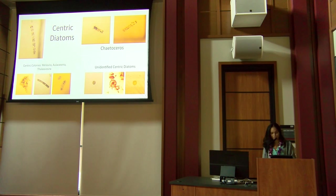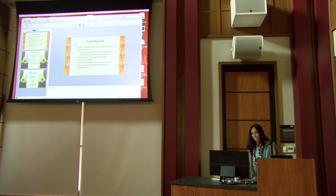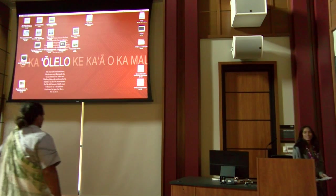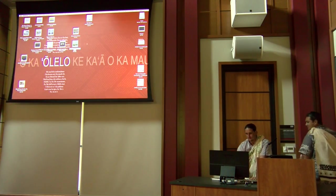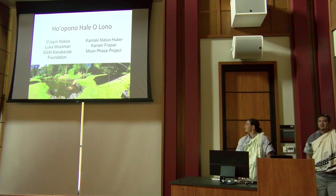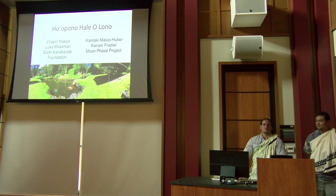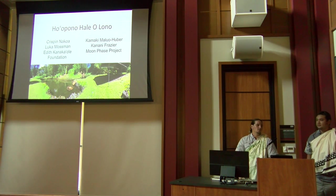Our final presentation is from Kamaki Malua Hoover and Crispin Nakoa, talking about Hale Olono fish pond here in Hilo. Crispin worked with mentors Luca Mossman and Uncle Kalaa Mossman from the Eighth Kanakaole Foundation at Hale Olono and Kia Kaha. Kamaki's mentor is Kanani Frazier from the Moon Phase Project. Their project is Ho'opono Hale Olono.